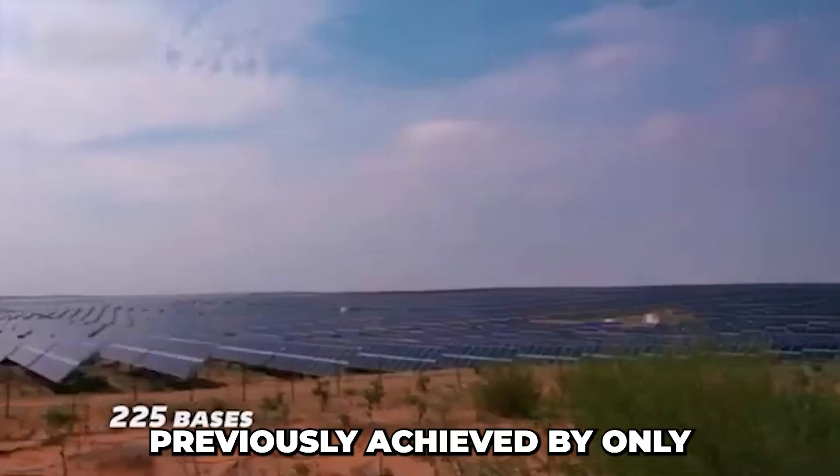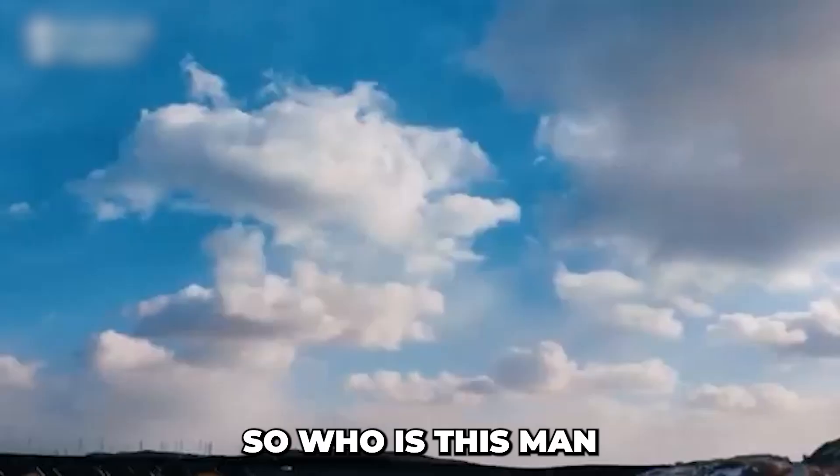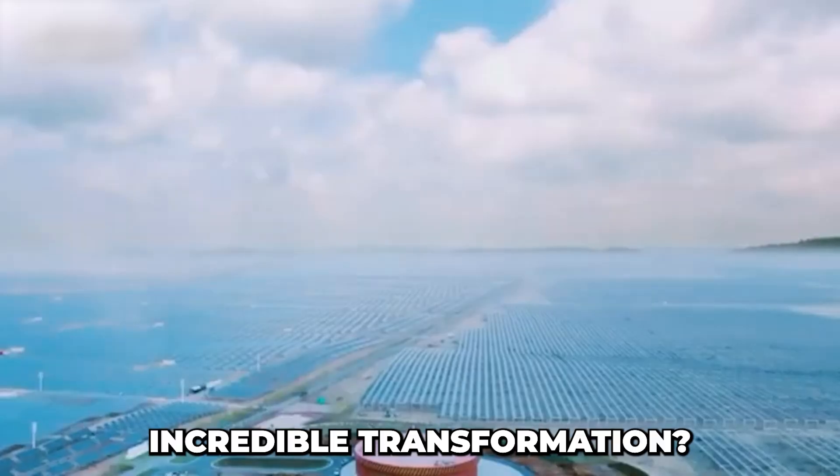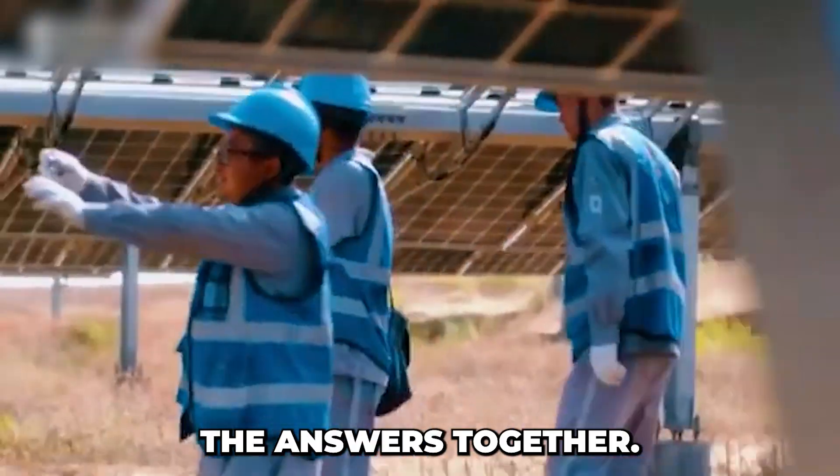This is an honor previously achieved by only a select few, including Uzbekistan. So who is this man behind this incredible transformation? How could rabbits possibly save a desert? Let's explore the answers together.